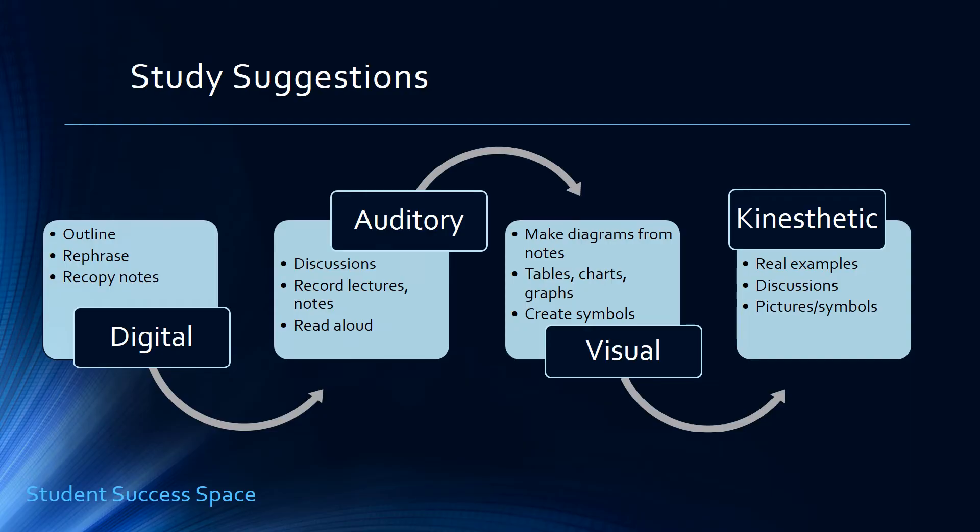The visual learner is going to condense their notes into more graphic organizers, tables, charts, graphs, diagrams, pictures, and maps — anything that creates a visual aspect. Take anything that was auditory or written and move it into a picture format. Redraw things and replace words with symbols.